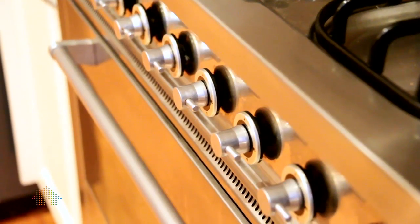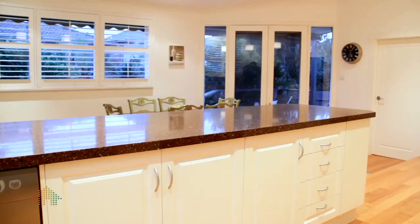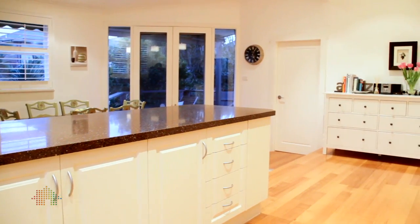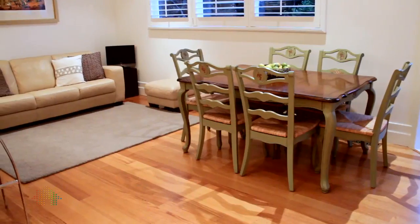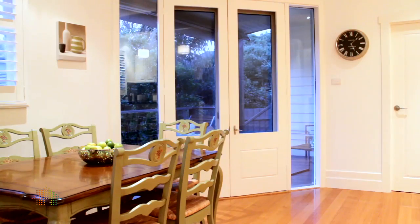A modern kitchen that includes granite tops, stainless steel appliances including this massive 900 millimetre oven, dishwasher, and plenty of cupboards. From the kitchen you have this great open space which incorporates the meals and family room and leads onto the decking outside.